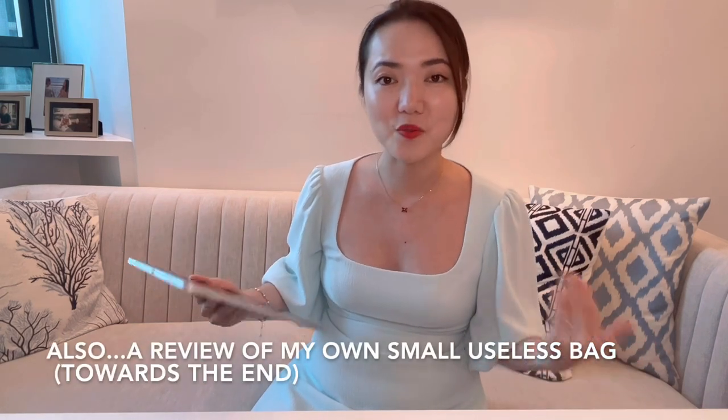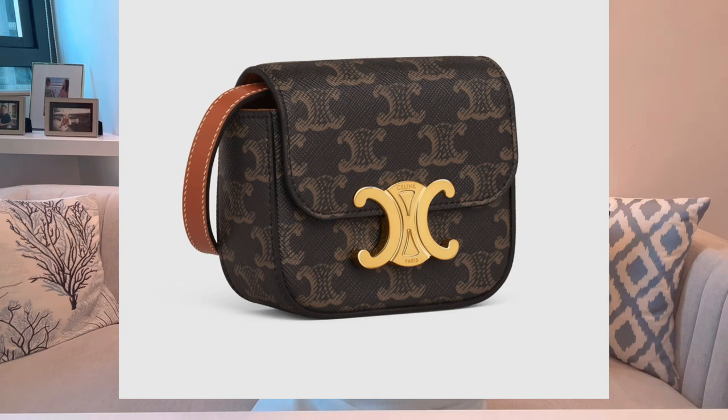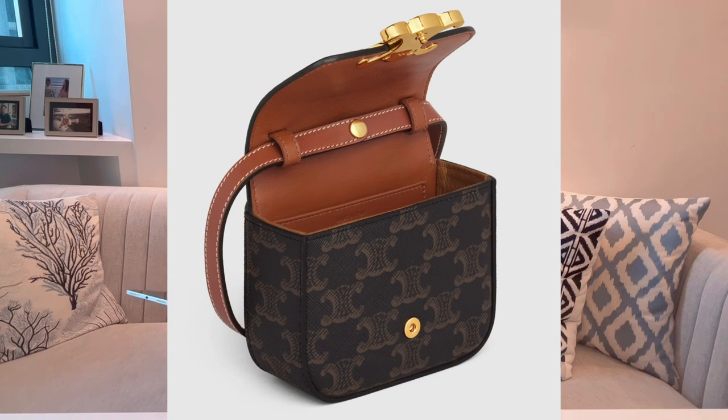The first bag I recommend — and it's on my wish list as well — is the Celine Triomphe mini bag. The price is HKD 9,700–10,500, or USD 1,150–1,250. If you look at the image of this bag, especially the side image, you can tell it is quite thick, which means you can put a lot of things in it: tissue, earbuds, mints. You just can't really fit a phone inside, though if you use the Samsung Galaxy Flip, you probably can.